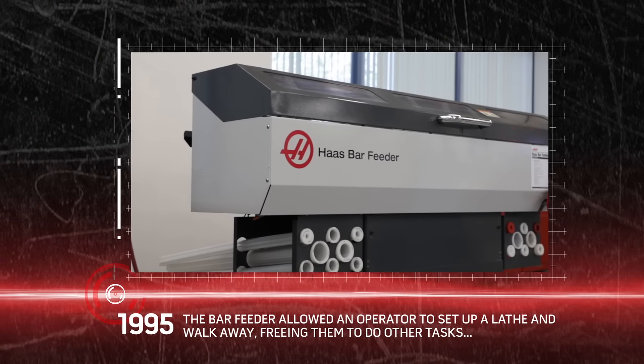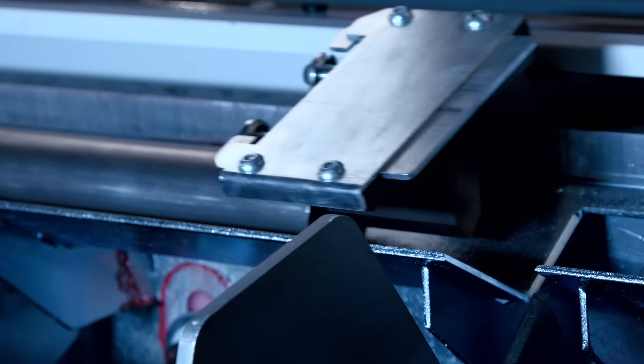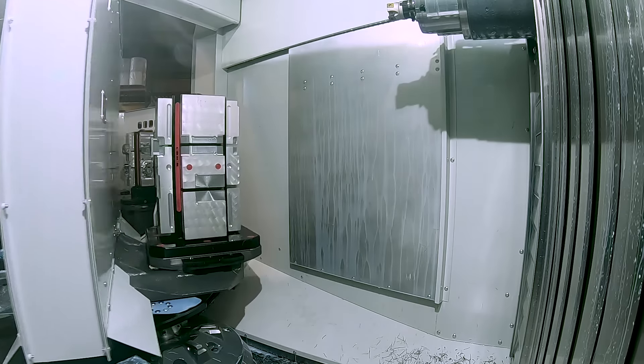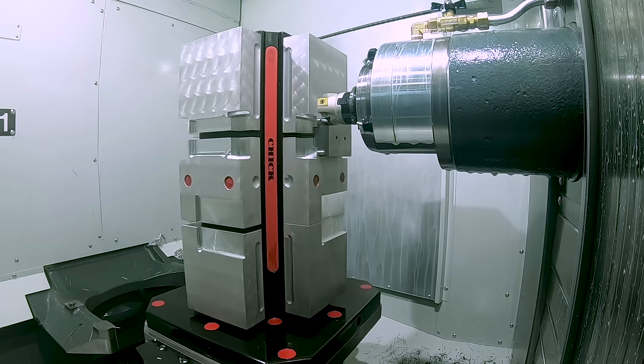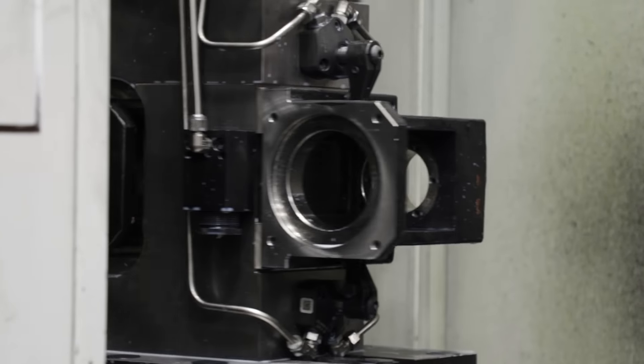The bar feeder allowed an operator to set up a lathe and walk away, freeing him up to do other tasks or even run another machine. Pallet changers meant the spindle in the machine never stops turning, allowing the operator to load and unload parts without interrupting production.